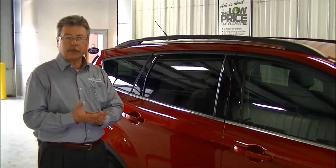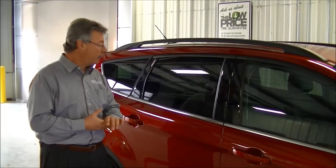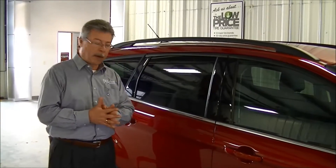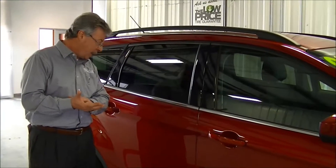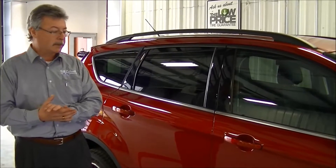Another great feature on the 2017 Ford Escape is its safety rating. It has a great overall safety rating of 5 stars, frontal crash for the driver 5 stars, and the side crash 5 stars on both sides. That's one of the best safety ratings that you can get in a vehicle this size.